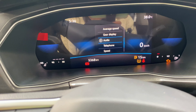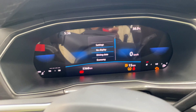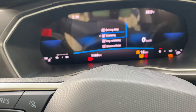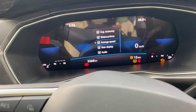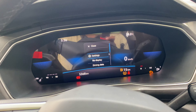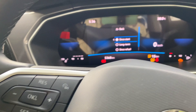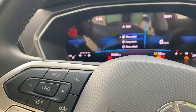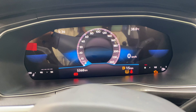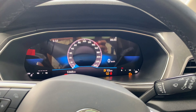The instrument cluster menus include: distance, gear, audio, display, telephone, speed, and settings. There is drive data, fuel economy, average consumption, distance to empty, average speed, gear display, and audio settings. We can also access service settings, tire settings, opening and closing units, vehicle status, and factory settings. The display supports both digital and analog modes with a glossy finish.